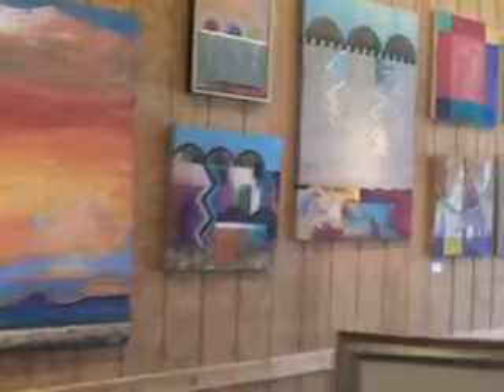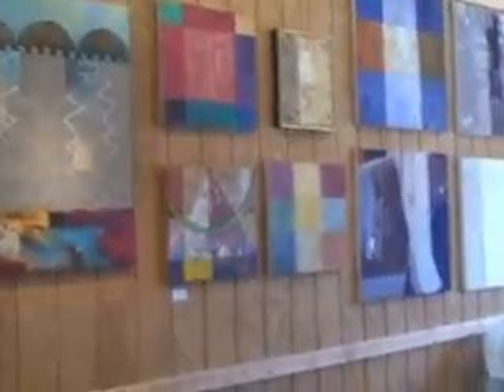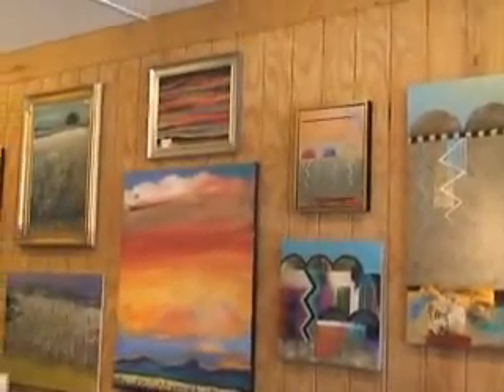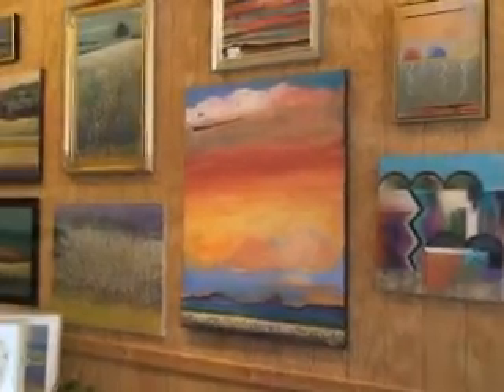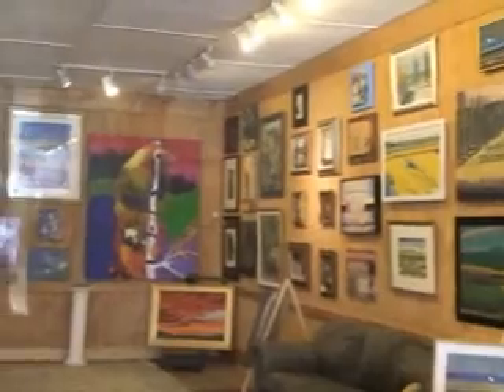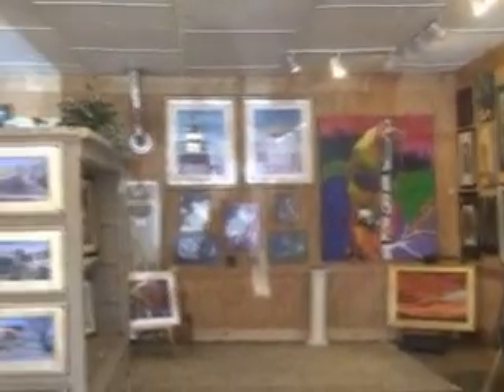Can you tell us about some of the work that you're displaying here? Sure. Most of the artists are well published, hanging in many museums. We do have a few local artists. Most artists are from Santa Fe, Taos, Oklahoma, California, Montana, and there are varying price points.